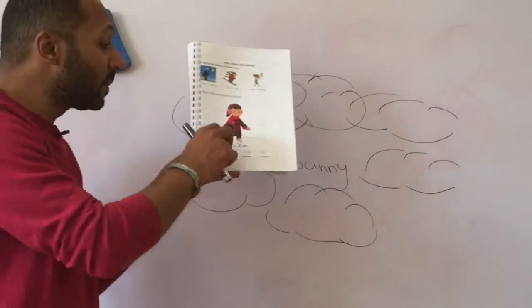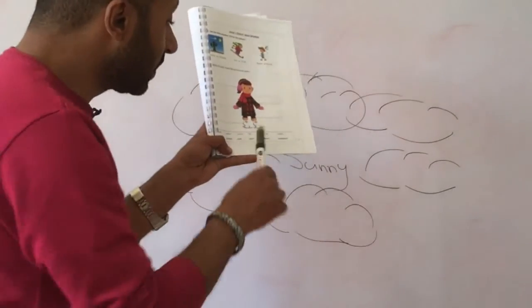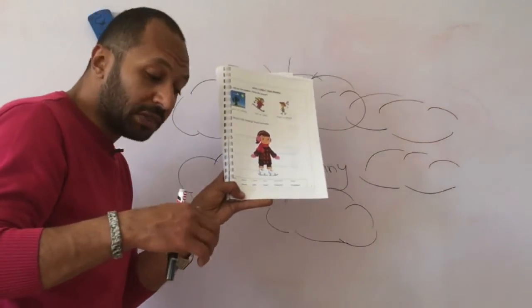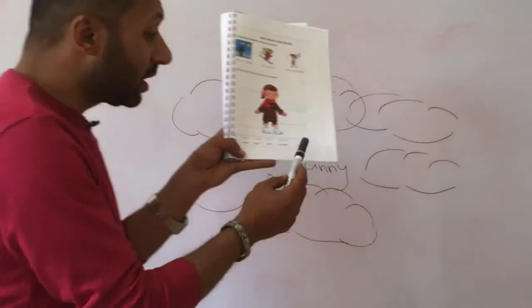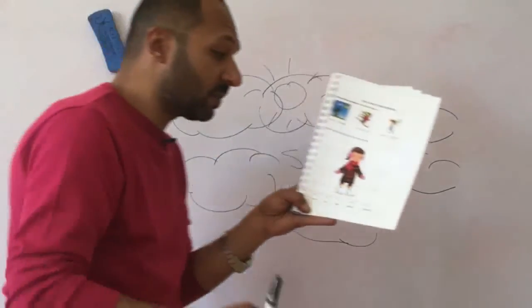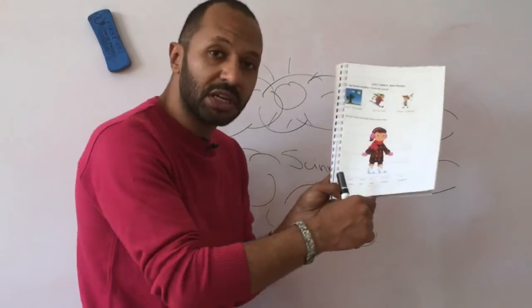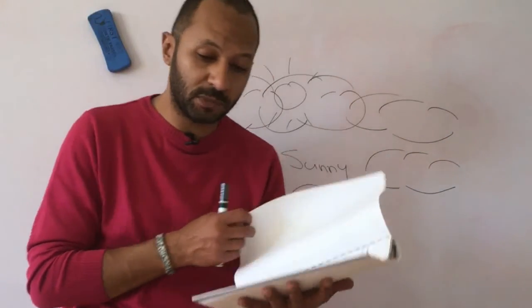These are not shoes, guys. These are not considered as shoes. These are called skates — the ones that we wear to skate on the ice. It's called skates. What I want you to do: remember all these words, know their meanings, know their spellings because I'm going to ask you about them in the future.